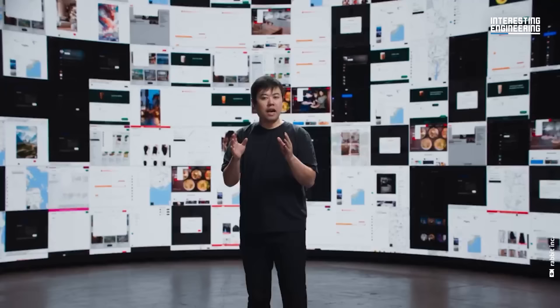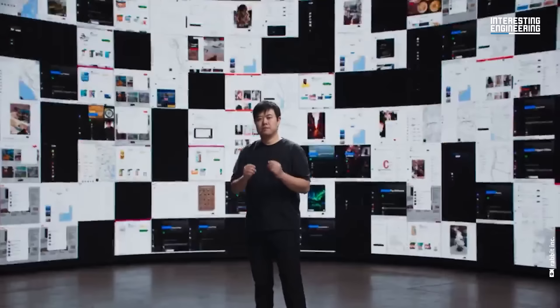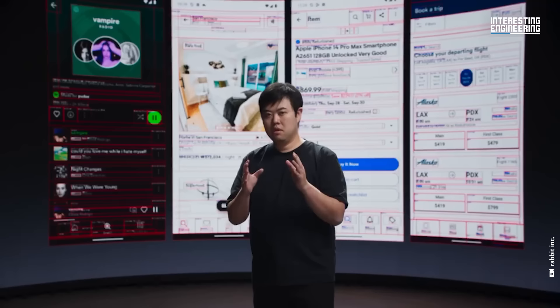With a large action model, we fundamentally find a solution to the challenges that apps, APIs, or agents face. We solve it with interfaces. LAM can learn any interface from any software, regardless of which platform it's running on. In short, the large language model understands what you say, but the large action model gets things done. We use LAM to bring AI from words to action.